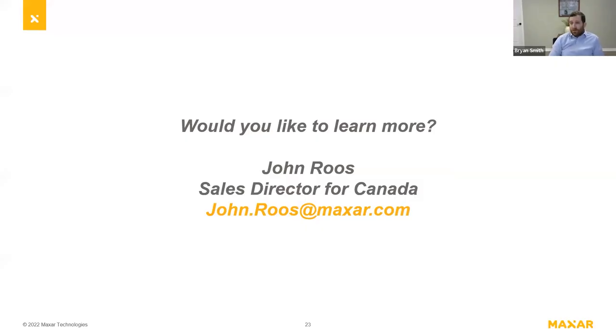With that, I'm going to close. Thank you everyone for your time and attention. If you'd like to learn more, please don't hesitate to reach out to my colleague John Roos, the sales director for Canada. He's very knowledgeable on the solution and happy to pull in me or other Maxar experts. Thank you again and I look forward to answering any questions.